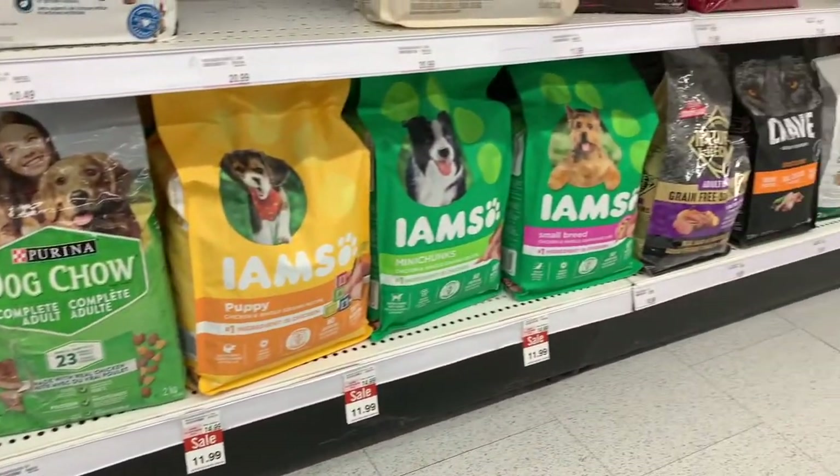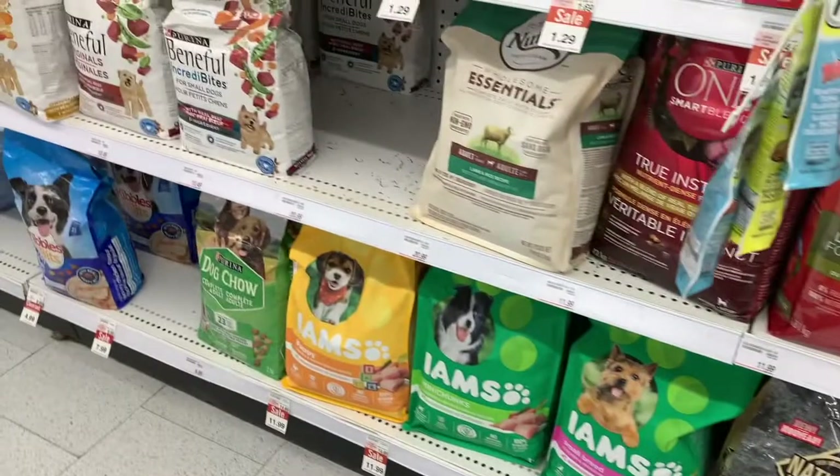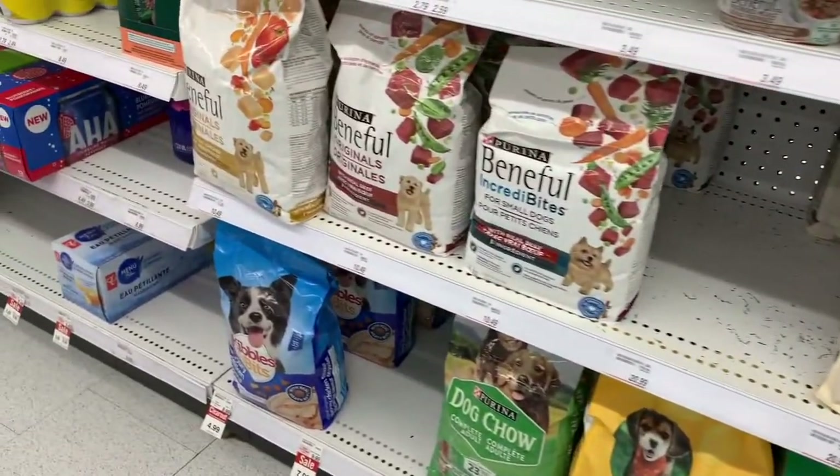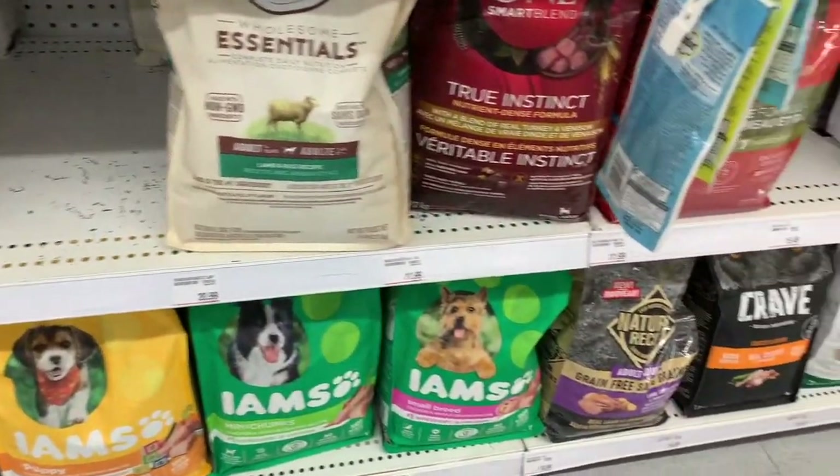Shoppers has a very small selection of dog food, with Purina making up 6 of the total 18 facings. Of these facings, Purina does offer a couple of in-store promotions, but none of these are advertised in Shoppers' weekly flyer or on their website.